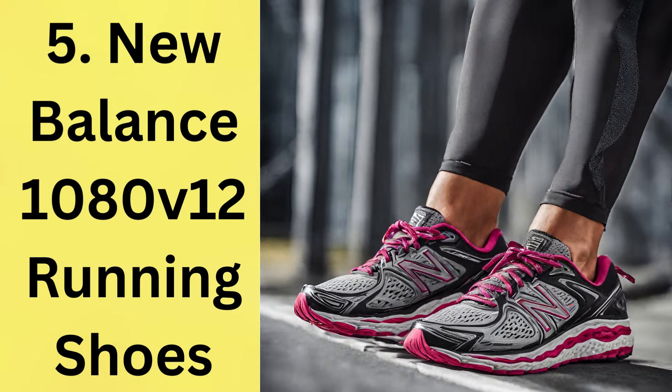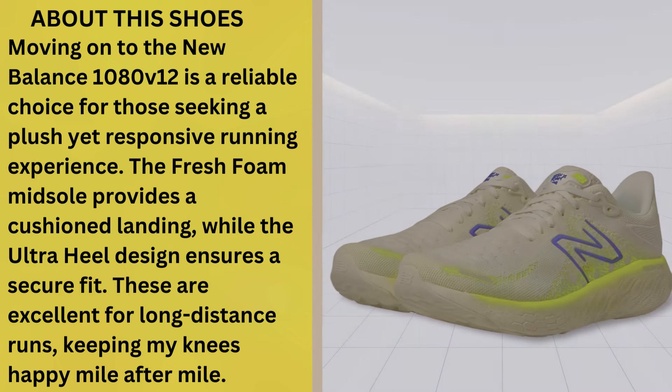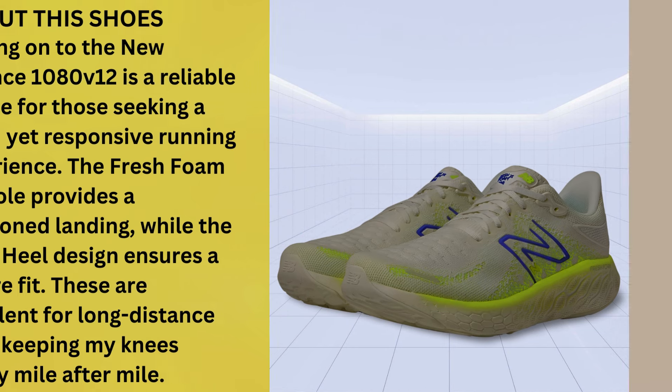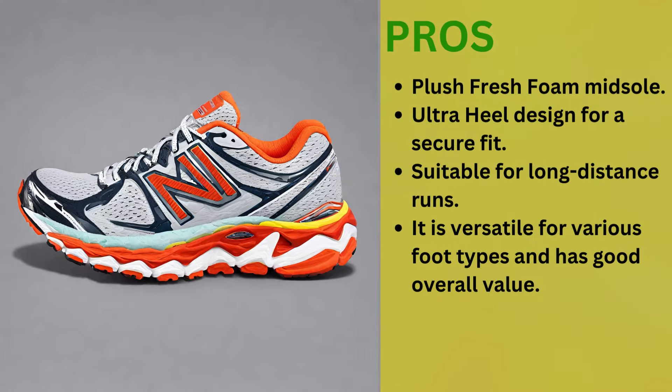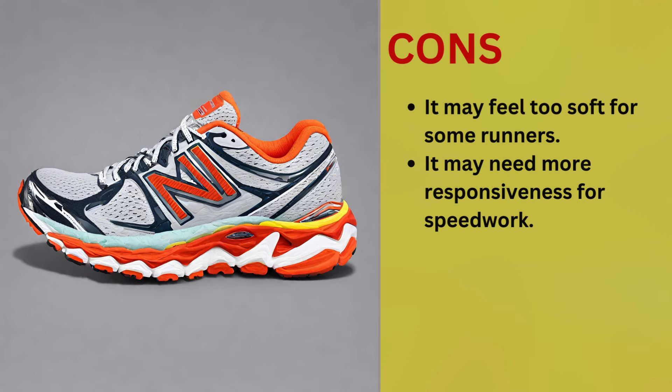Number 5: New Balance 1080 V12 Running Shoes. The New Balance 1080 V12 is a reliable choice for those seeking a plush yet responsive running experience. The fresh foam midsole provides a cushioned landing, while the ultra-heel design ensures a secure fit. These are excellent for long-distance runs, keeping your knees happy mile after mile. Pros: plush fresh foam midsole, ultra-heel design for a secure fit, suitable for long-distance runs, versatile for various foot types, and good overall value. Cons: it may run narrow for some users, and durability concerns have been reported.